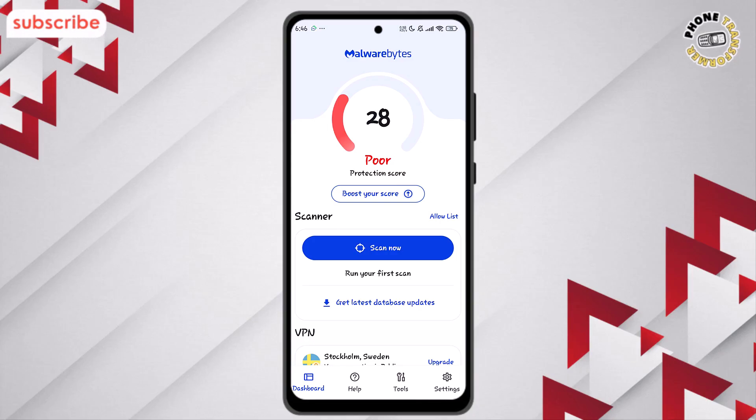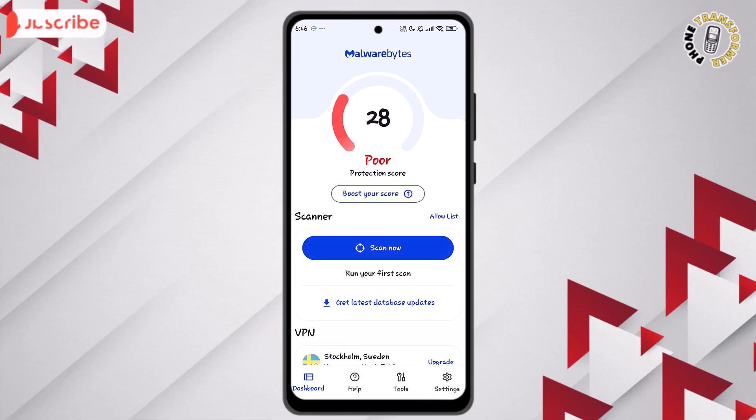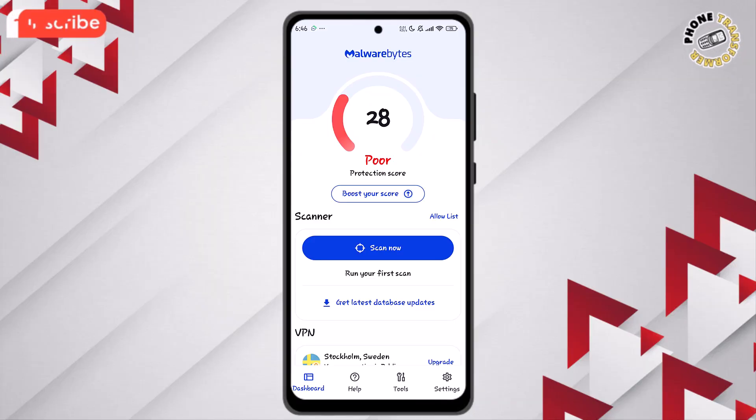Finally, the Boost Your Score tab helps optimize your device for faster, safer performance. Malwarebytes makes mobile security simple and effective, giving you powerful protection with an intuitive, easy-to-use interface.